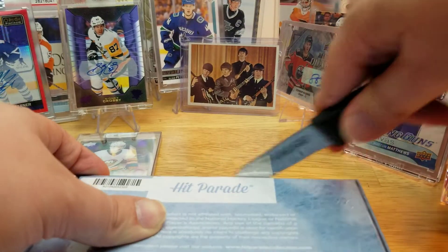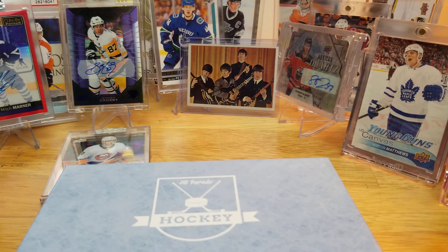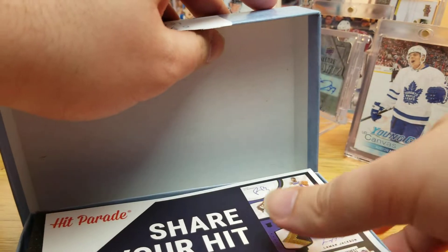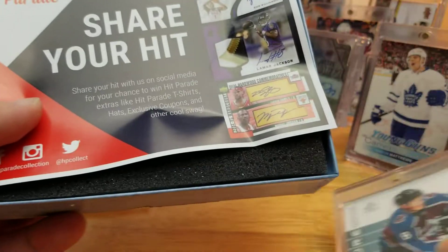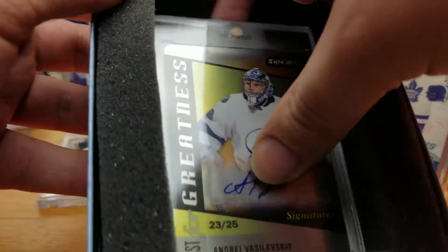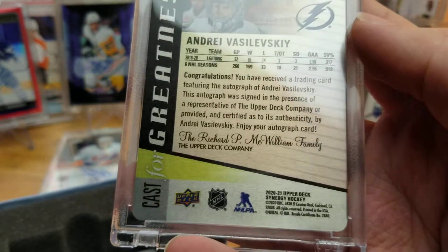It'd be very nice if lightning could strike twice for this product. As I try not to mangle the card inside — I think these are hidden anyway because they have the little Hit Parade flyer advertisement in the box. But we'll see what we pull. Oh cool — Andrei Vasilevsky, Cast for Greatness, numbered to 25, from this year's 2021 Synergy!